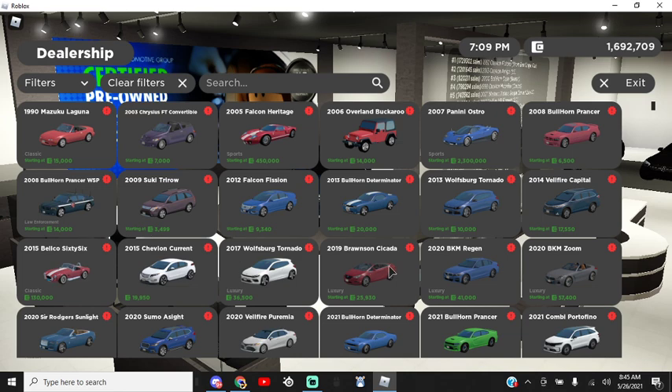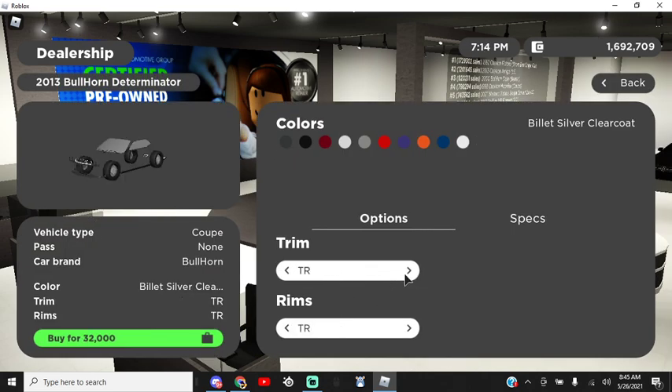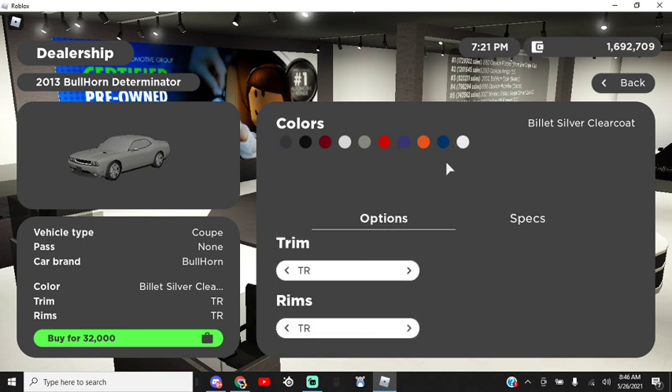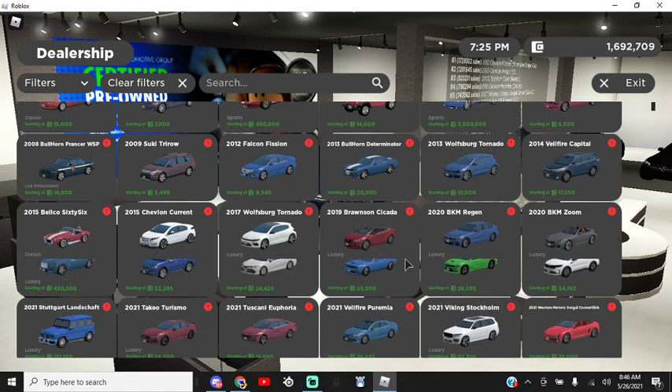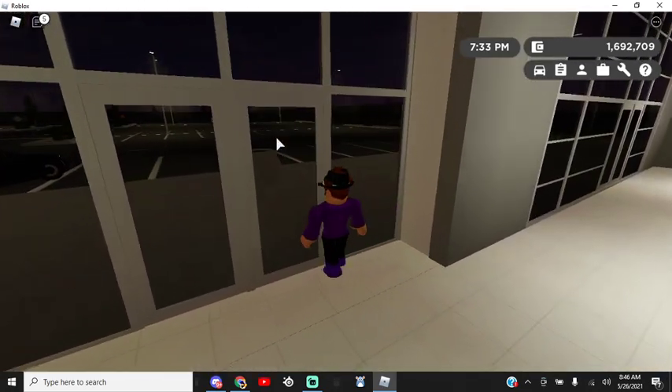All of these are just new trims to vehicles. There is the brand new Bullhorn — the 2013 one. You've got Premium, TR, SFP 8, SFP 10. Specs are about 130 miles per hour, 370 horsepower — pretty nice, about 10 color options. I would recommend this car if you don't want the 2021 — it's only a few grand cheaper, so if you have the money, just go for the brand new one.